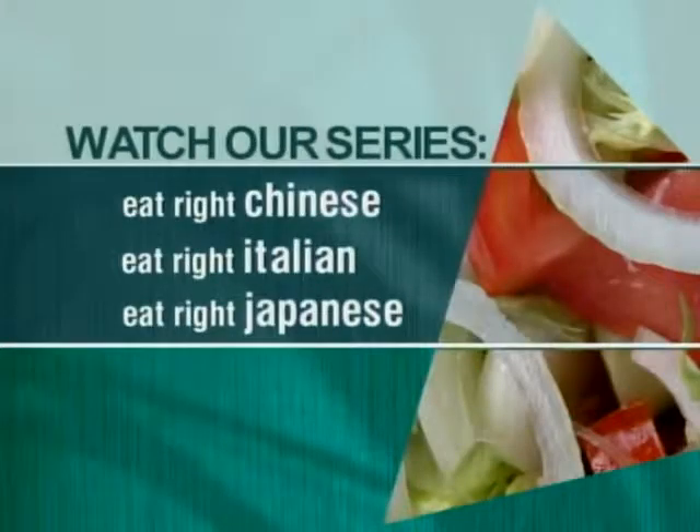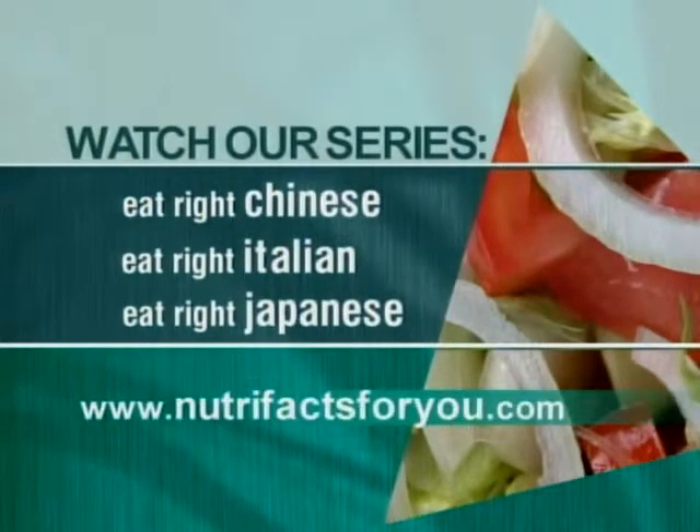For more tips and tricks on how to dine out healthfully, be sure to click on the other videos in our special series and log on to my website at www.NutriFacts4U.com.